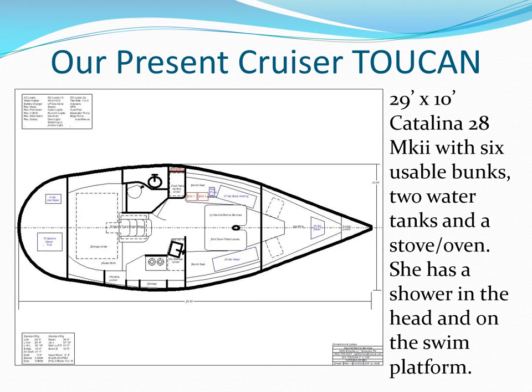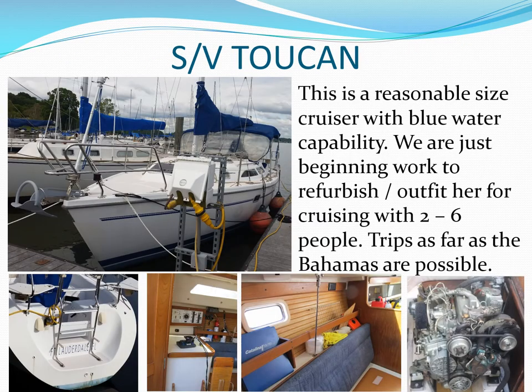Here's the layout of our sailing vessel Toucan, with six usable berths, stove with oven, and hot and cold water. She is a diesel auxiliary, and we will mostly motor on rivers and sail when possible and offshore.